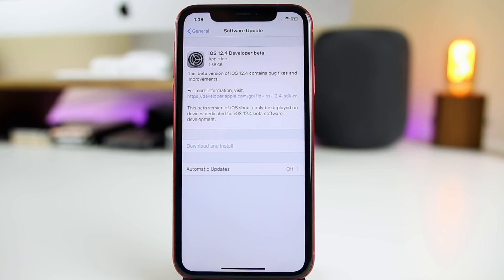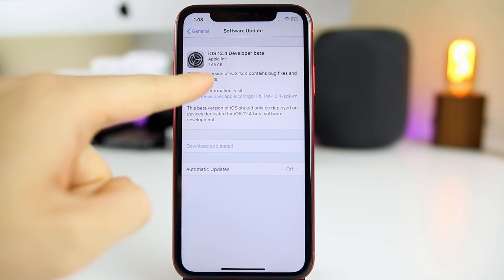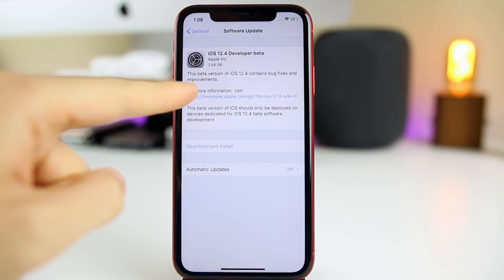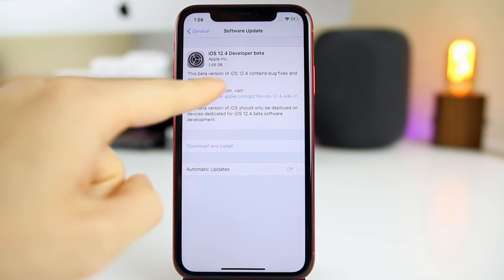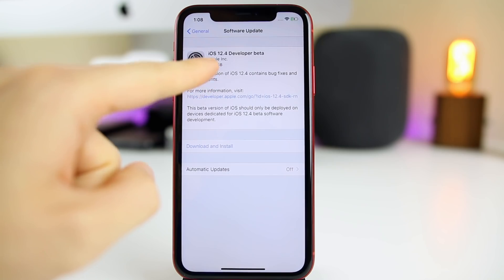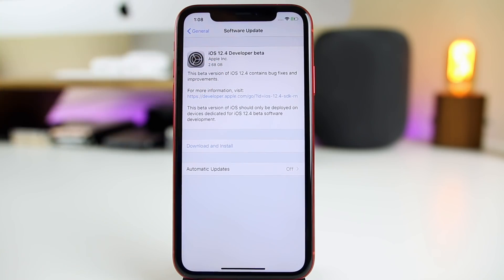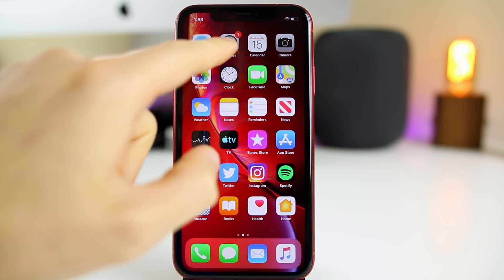In this video, we're going to be taking a look around the software. You can see here the update came in at 2.68 gigabytes on my iPhone XR, which did come from iOS 12.3. I did delete my beta profile, so that's why it's such a big update — it probably won't be as big for you if you still had the beta profile installed. That will vary depending on what version you're coming from and what device you are on.